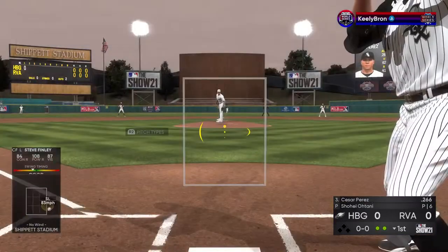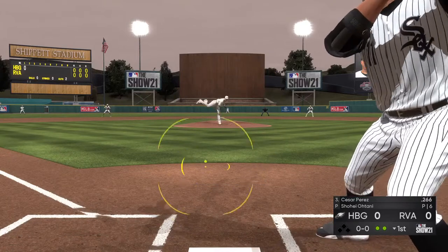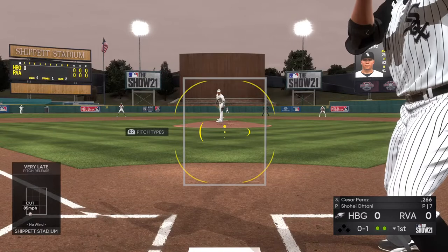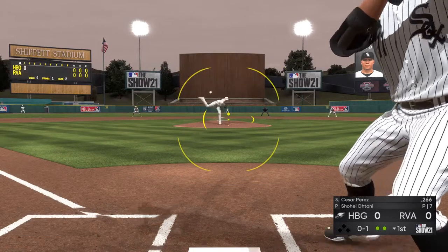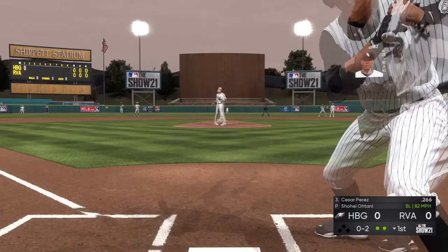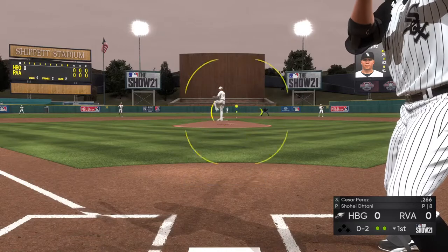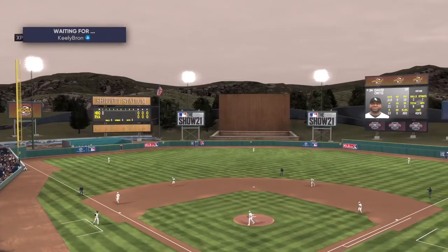So the next to bat will be Cesar Perez. No one on base for him and two gone here in the first. That one's down around the knees, taken for a strike. And a check swing here — he couldn't help himself and it's ruled strike two. Now here's the pitch — throws it for strike three, the final out of the inning.